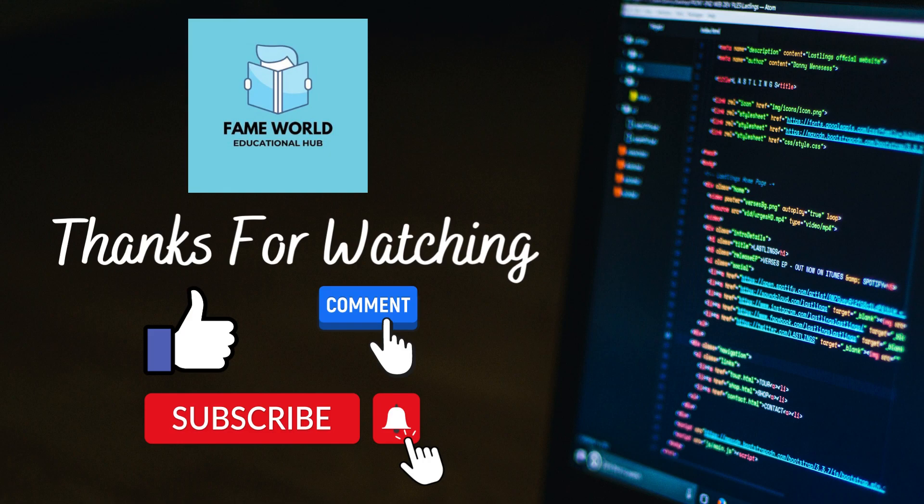Thanks for watching. I hope you liked this video. Do not forget to comment your suggestions in the comment section. If you are new to this channel, do not forget to subscribe and also press the notification bell, because after pressing the notification bell you will start getting notifications of the latest uploads. Thank you, stay tuned.